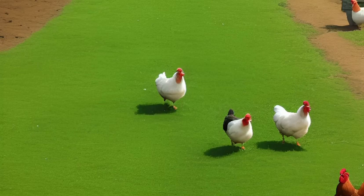They are also curious birds and enjoy exploring their surroundings. Because of their friendly nature, they are often used as therapy animals and in educational programs.